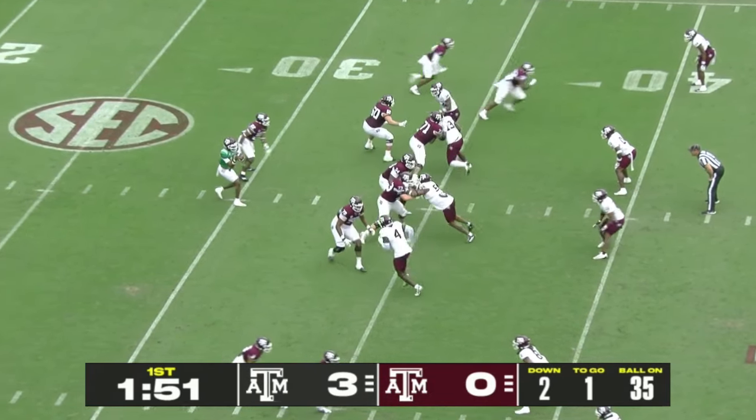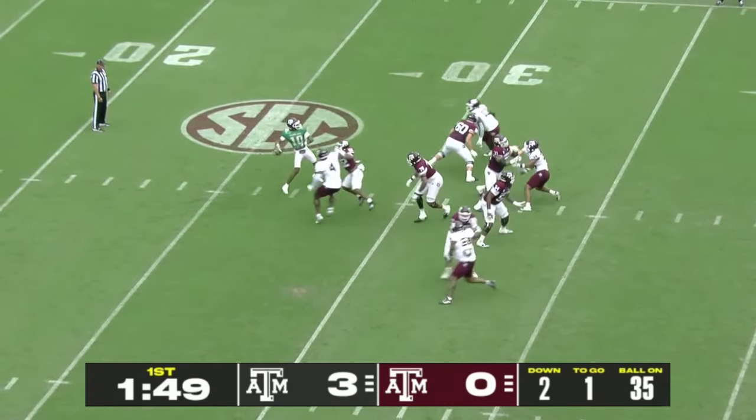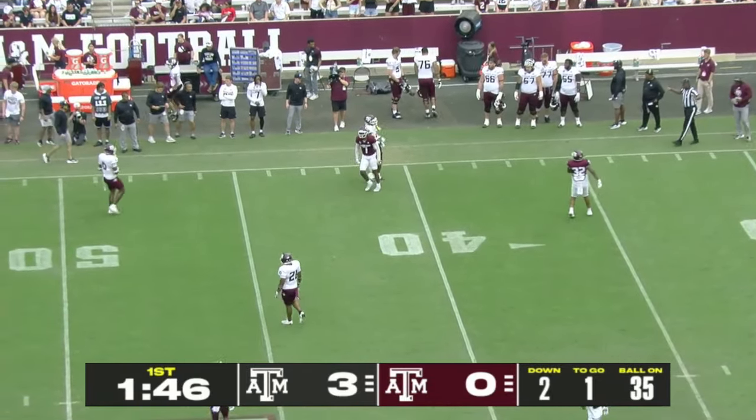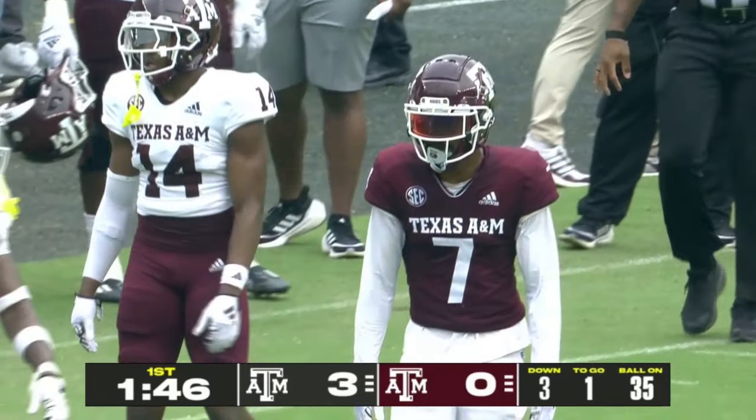They are former players of this program at A&M — they both played with Steven. Two great ones there. Lucky to have them for sure. Tony Jarrett Eddy has been here; he was on staff with Jimbo Fisher.